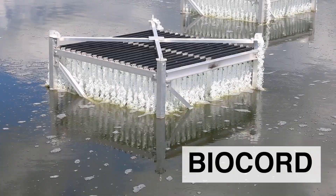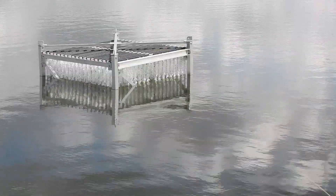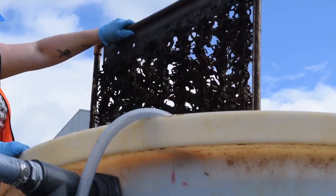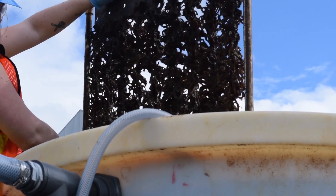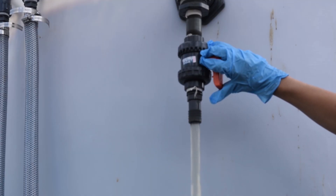Biocord reactors act as condominiums for beneficial bacteria. Our reactors provide an optimal surface area and oxygenation for bacteria, so we can improve biological nutrient removal in wastewater systems.